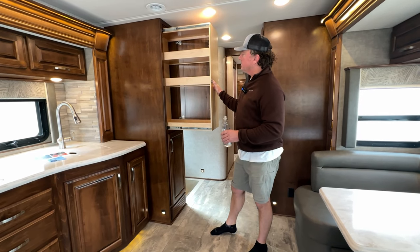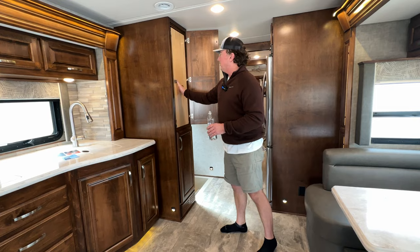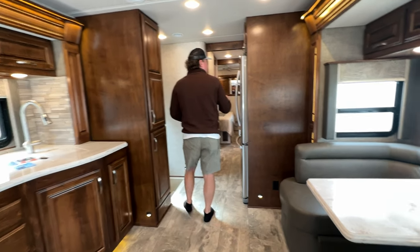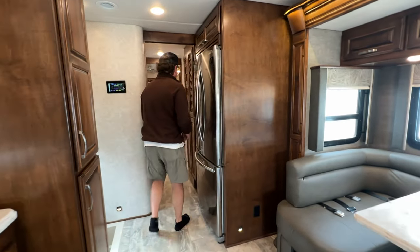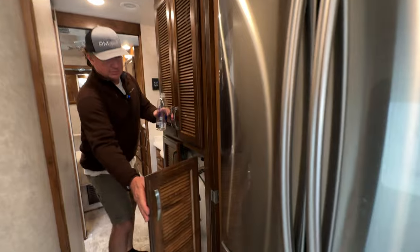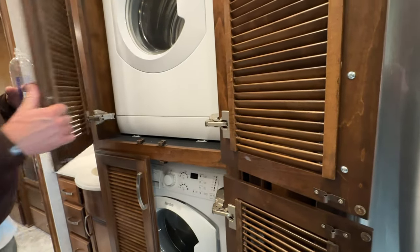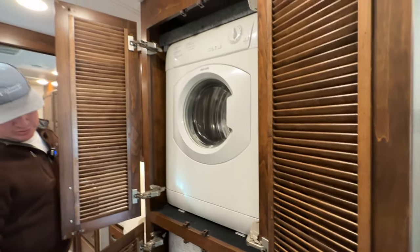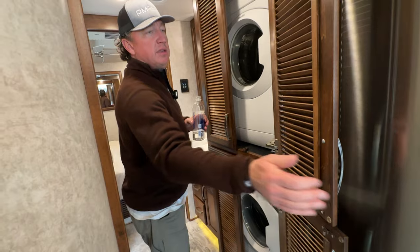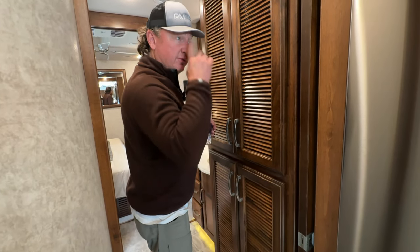Big pantry. They've gone to individual drawers — it's probably a little better design on the later models. Big Samsung residential refrigerator. Washer dryer — these hinges do go almost 180 degrees — so a stacked washer dryer. This is Italian Nutmeg, which is actually no longer available, but a pretty classic color for the wood stain.